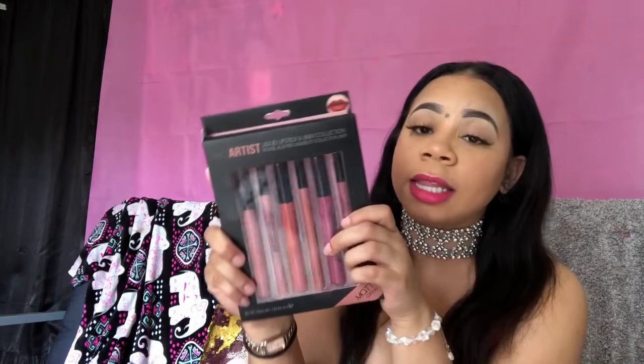The next thing I have is this Pro Artist liquid lipstick and liner. What I noticed about the lip liners is that you have to be very careful — these lip liners tend to break easily. I broke two of them. You can move them up and down but definitely be careful. I'll swatch test this one so you guys can see.